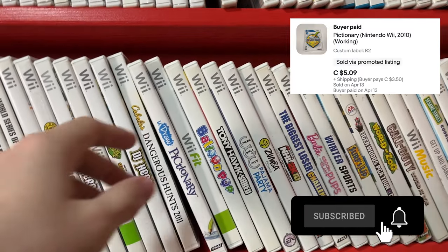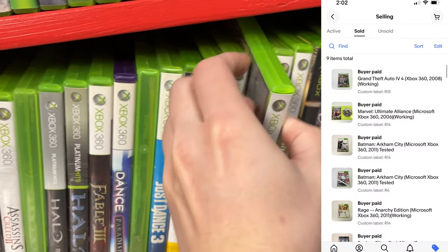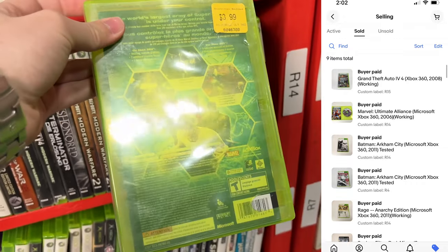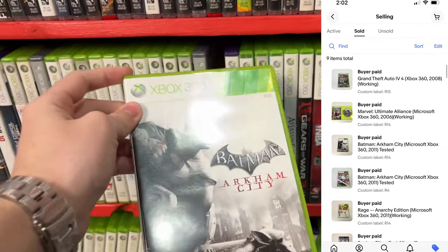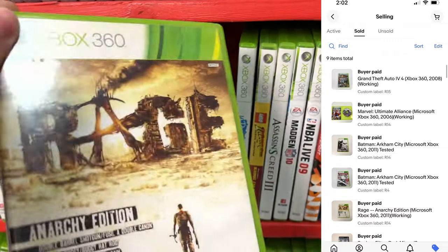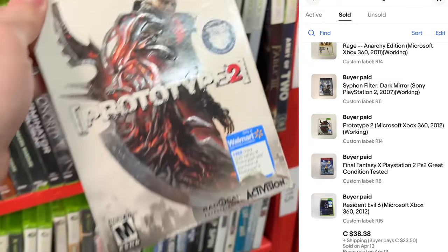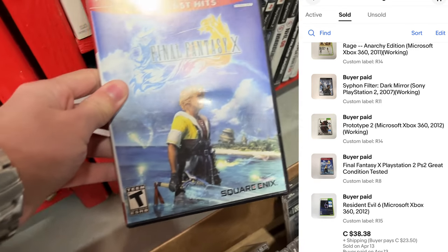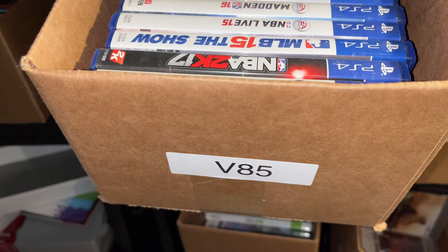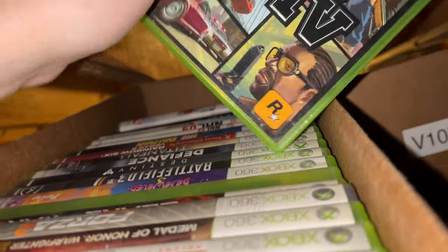Starting off with shelf R2, we sold a copy of Pictionary for the Nintendo Wii. From shelf R15, GTA 4 for the Xbox 360. From shelf R14, Marvel Super Alliance and Batman Arkham City. From shelf R4, another Batman Arkham City. Back to R14, Rage. From shelf R11, Siphon Filter Dark Mirror. Back to R14, Prototype 2. From shelf R8, Final Fantasy X. From R15, Resident Evil 6. From bin V85, NBA Live 15. From bin V105, another GTA 4.